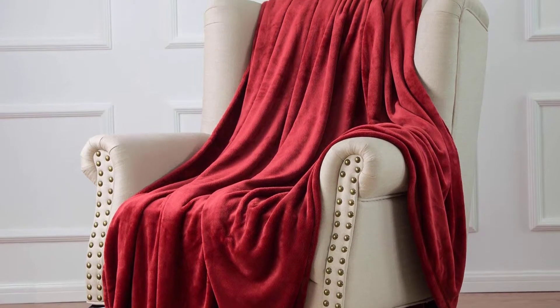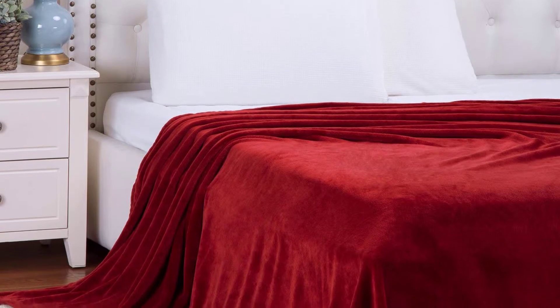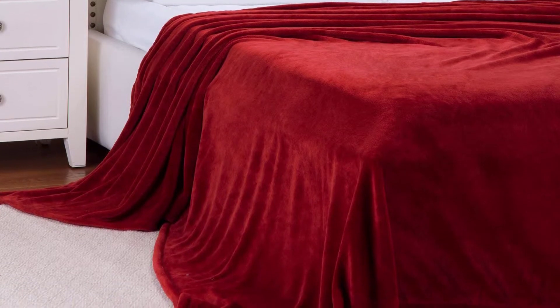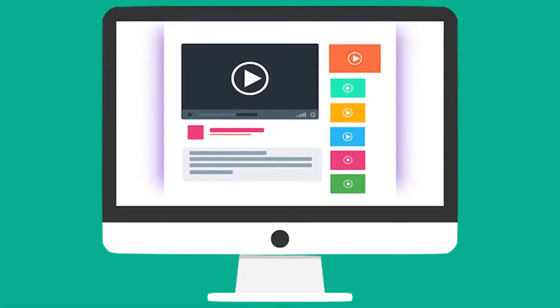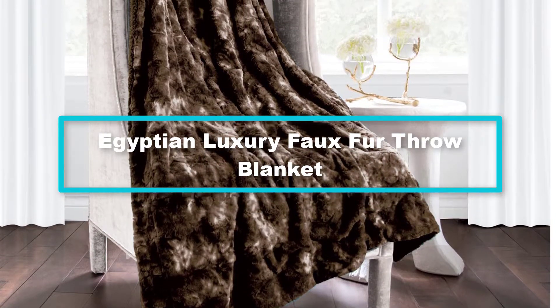You can machine wash this throw blanket without worrying about any shrinkage. Enjoy family happy hours with bedshore plush and warm flannel fleece blankets while snuggling and watching your favorite TV shows on the couch. It brings extra soft comfort for an afternoon nap, and is perfect for indoor and outdoor use to provide continuous warmth in chilly weather, especially for camping and picnics.